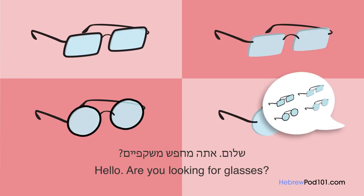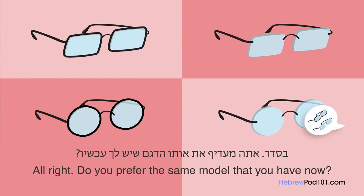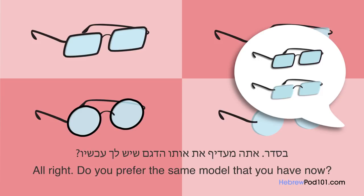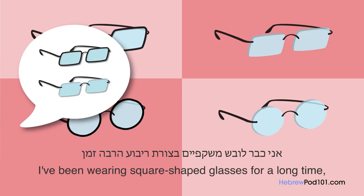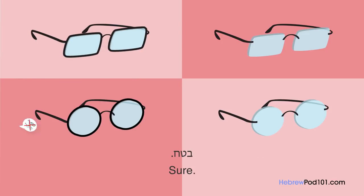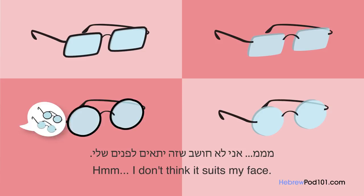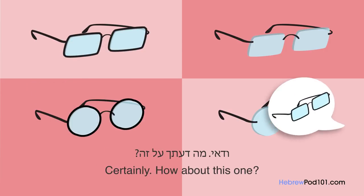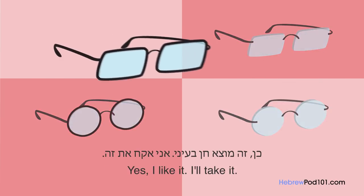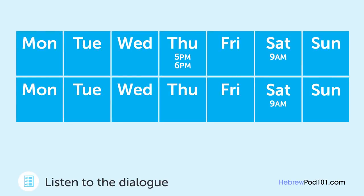שלום, אתה מחפש משקפיים? כן, אני לא רואה כל כך טוב בזמן האחרון. בסדר, אתה מעדיף את אותו הדגם שיש לך עכשיו? ובכן, אני כבר לובש משקפיים בצורת ריבוע הרבה זמן, אז אני רוצה לנסות מודל אחר. בטח, מה דעתך על העגולות האלה? אני לא חושב שזה יתאים לפנים שלי, אני פשוט אקח את אותה הצורה. יש לכם משהו עם מסגרת שחורה? ודאי, מה דעתך על זה? כן, זה מוצא חן בעיני, אני אקח את זה.